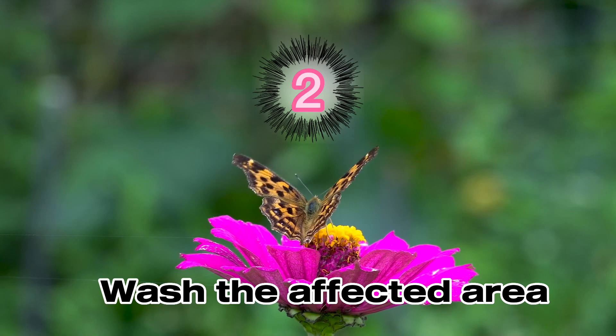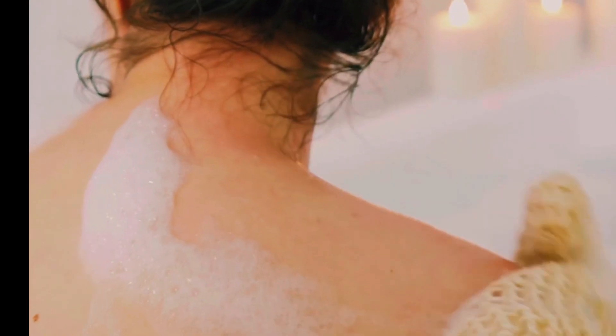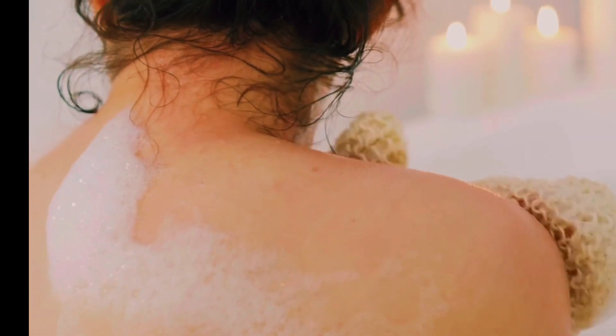Step 2: Wash the affected area. Use mild soap and water to gently cleanse the area around the sting. Avoid rubbing the area vigorously, as this may spread the spines or cause more irritation.